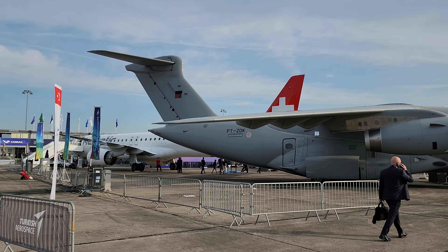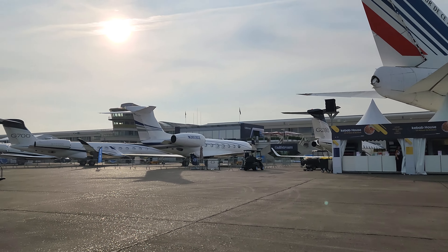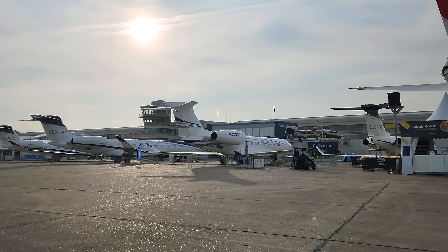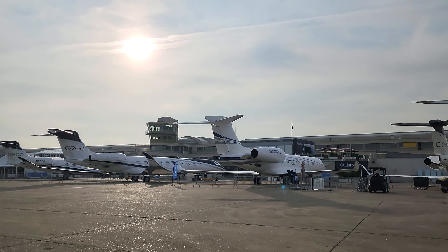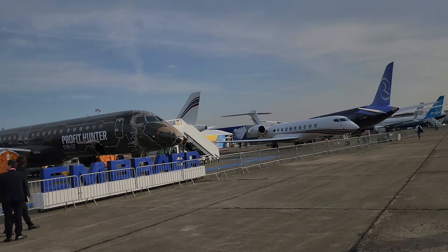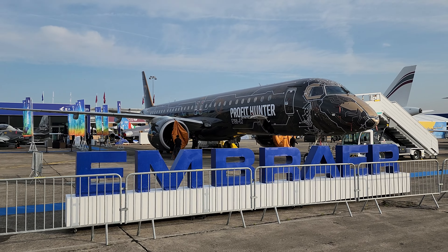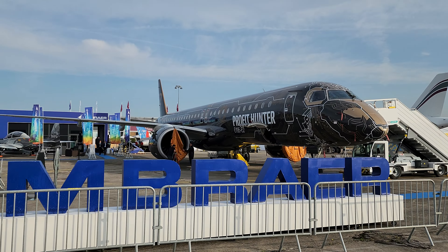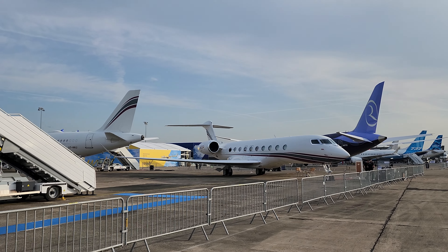There's an Embraer — looks like an E1, I don't know what kind it is. Over here you've got Gulfstream: the 280, the 700, the 800. I don't know what that middle one is — November 3030Z.